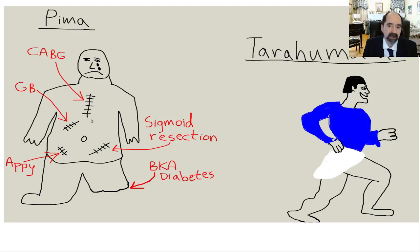For comparison, here are the Tarahumara. The Tarahumara are world-famous runners. They eat mostly corn, beans, and squash. They're located in northern Mexico in the Sierra Madre Mountains, Copper Canyon. They're very famous as ultramarathoners. There was a book written about them called Born to Run by Christopher McDougall.